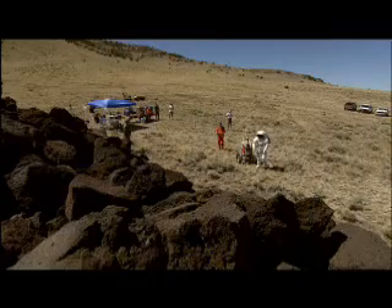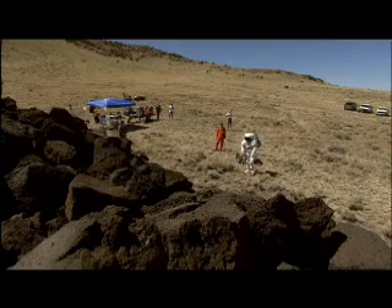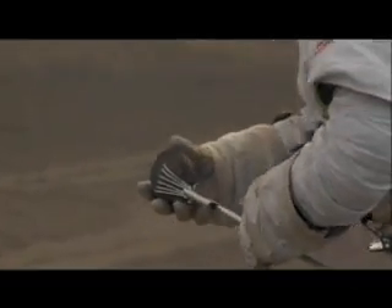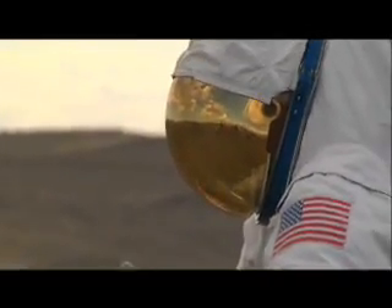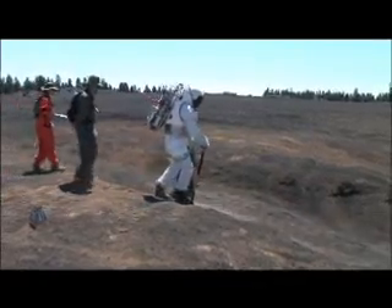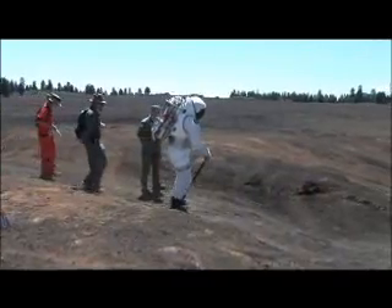Testing in what I would say as a representative analog setting — a desert setting, for example, in a remote location — pretty much gives us a representative terrain situation that we would probably encounter on the moon and Mars without actually going there. The field is dirty, hot, cold, rough, bouncy, sandy, dusty — all the things that you don't have in the laboratory.